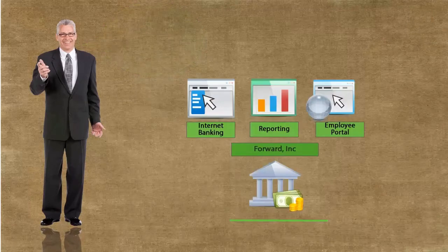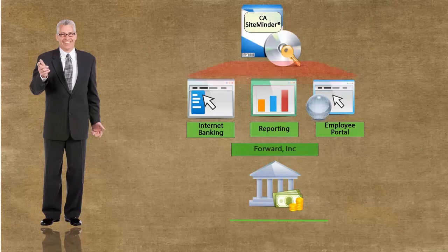Hi there, I am Sheldon. I am a senior architect at CA Technologies, and I manage the Forward Incorporated account. Forward Incorporated is a banking organization that uses CA SiteMinder to protect their IT applications.